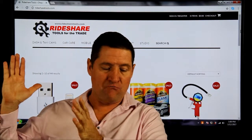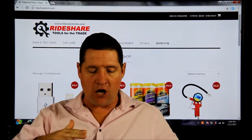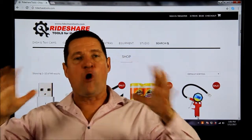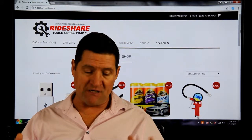We've really put them into multiple categories: dash and taxi cams, car care, mobile, car extras, equipment, studio. You will see a whole bunch of cool things you could use for the rideshare business.